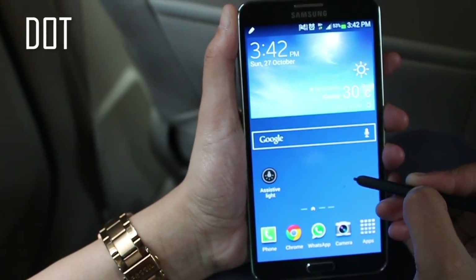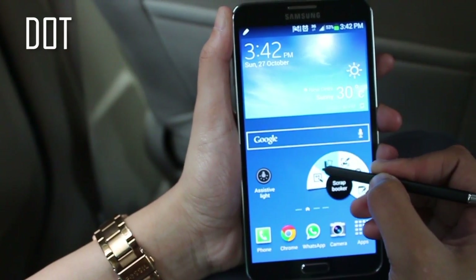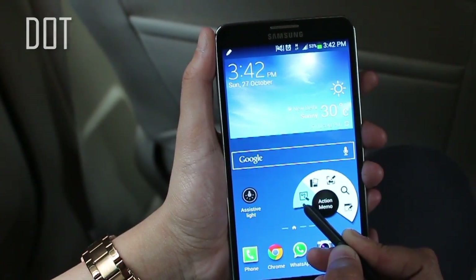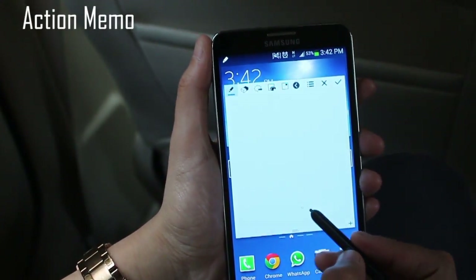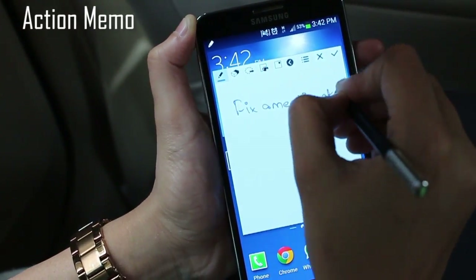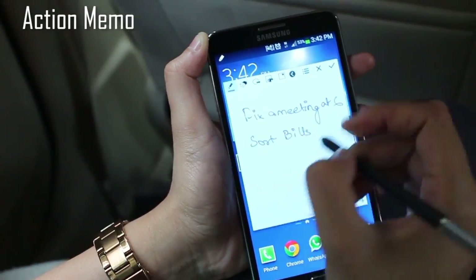Naina pulls out the S Pen of the Galaxy Note 3 and with a simple tap on the S Pen, she activates the Air Command menu. She selects the first option, which is Action Memo, and simply writes down the tasks that she needs to complete today.